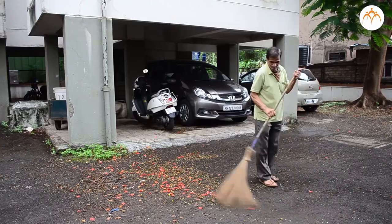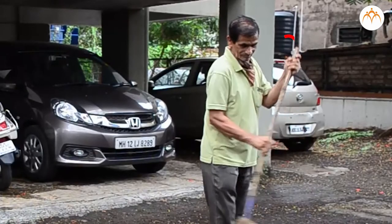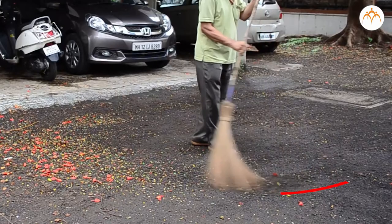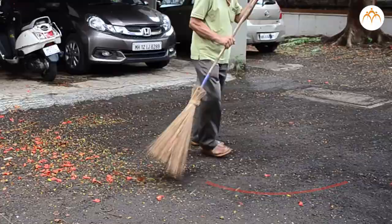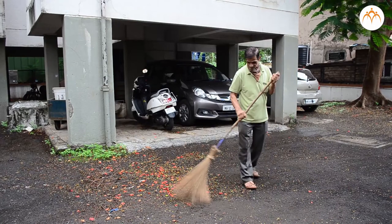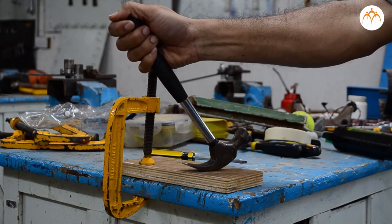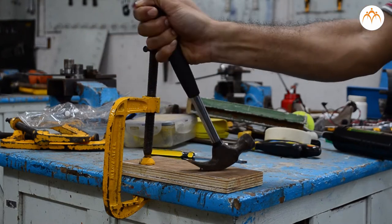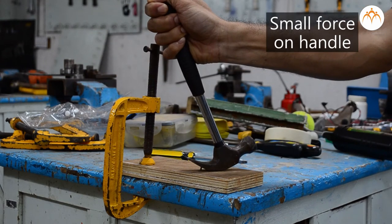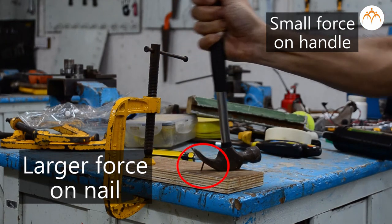The sweeper is cleaning the road with a broom. The top part of the stick is moving back and forth only a short distance, but the broom is moving much longer. The force applied by the sweeper on the handle causes the broom to cover a greater distance. Similarly, when you use a claw hammer to remove a nail from a wooden board and pull the handle, the small force you apply becomes a much larger force at the place where the hammer is locked in the nail, enabling you to remove it.